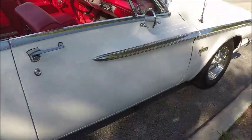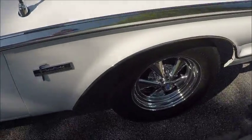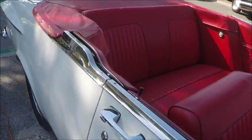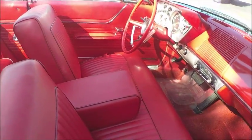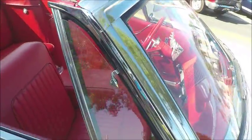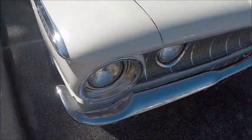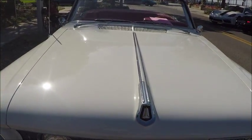The red interior really sets the car off. And the concave mesh grill is an interesting feature.